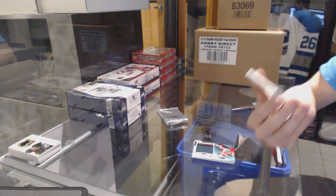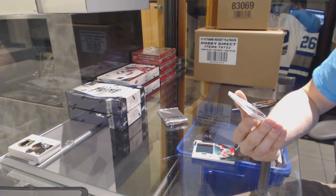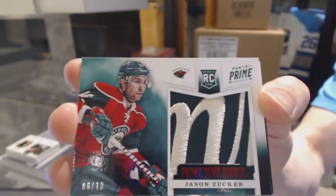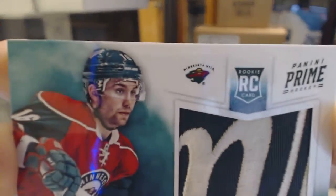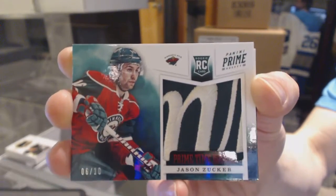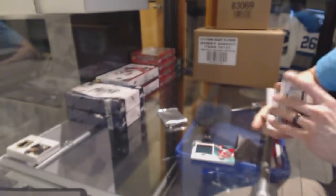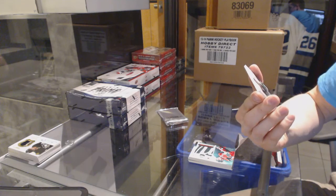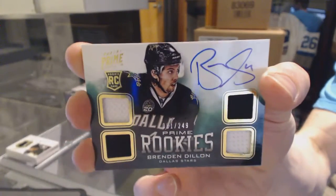Jason Zucker — oh sweet, a prime time rookie patch, 6 of 10! Jason Zucker for the Wild. And a quad jersey rookie numbered to 249, number one of 249, for the Dallas Stars, Brendan Dillon.